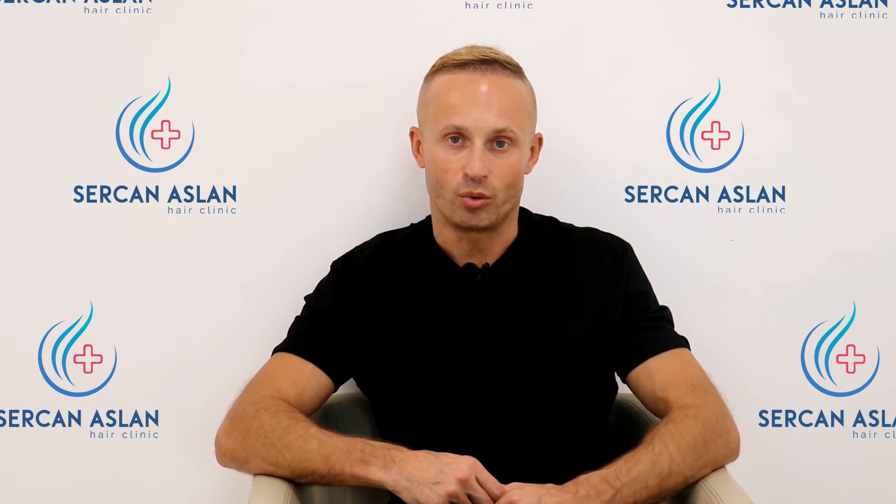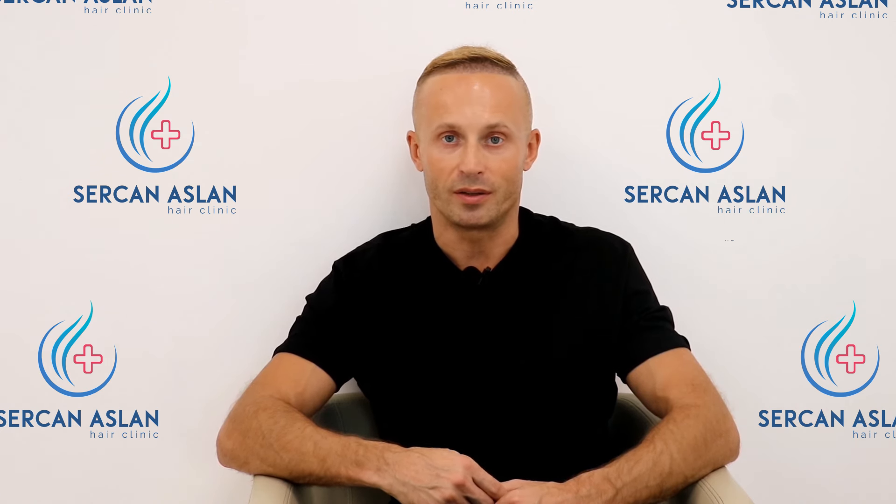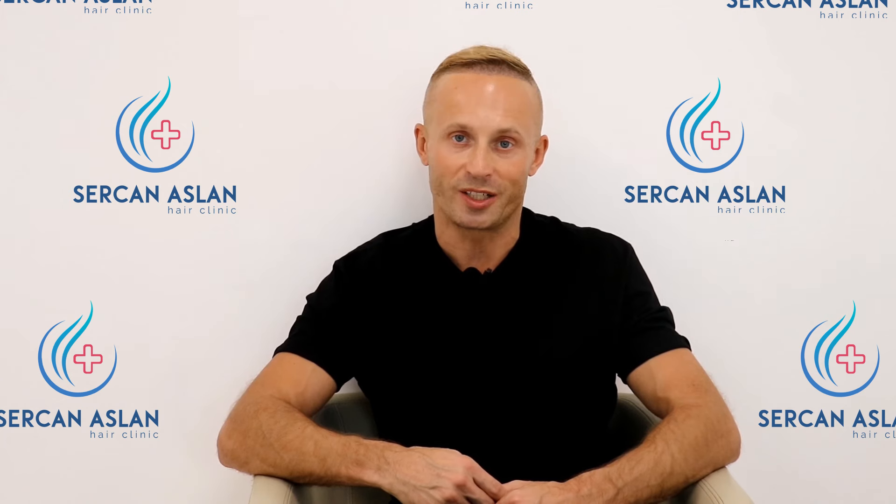I'm very happy at the moment and I can see the hair growing out already. We will see what's going on in the next couple of months. I hope I'm gonna keep you updated, and don't be afraid to come to the Sarjan Aslan Hair Clinic here in Istanbul because people are nice, everything is great. Speak to you next time.